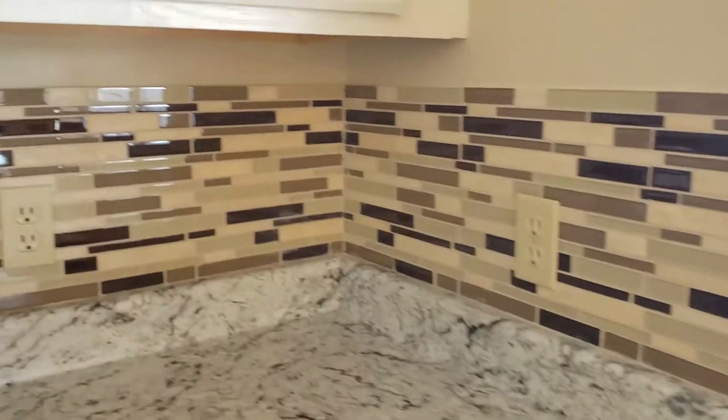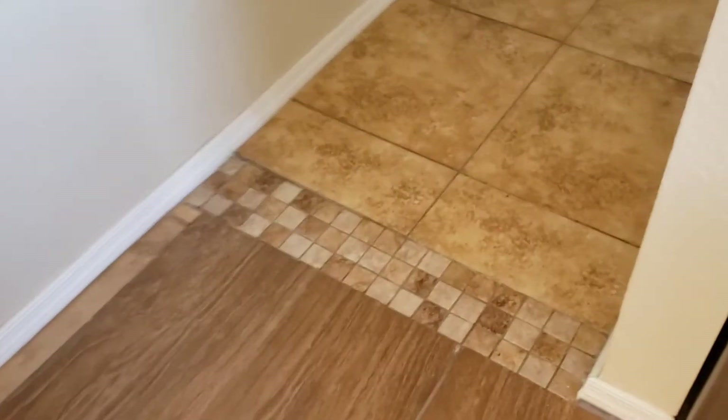A little bit of marking on the backsplash. Tile transition — it's nicely done. Thicker grout right there.